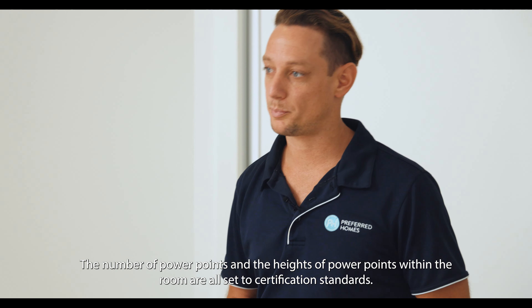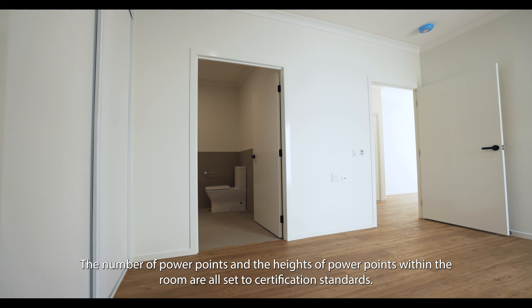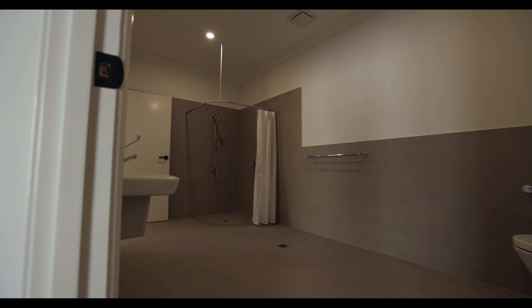The numbers of PowerPoints and the heights of the PowerPoints within the room are all set to certification standards. We also have access into the bathroom and ensuite as well.